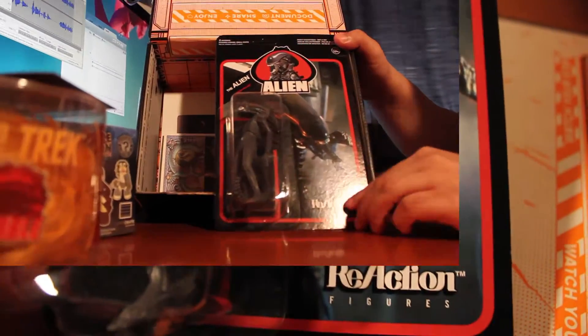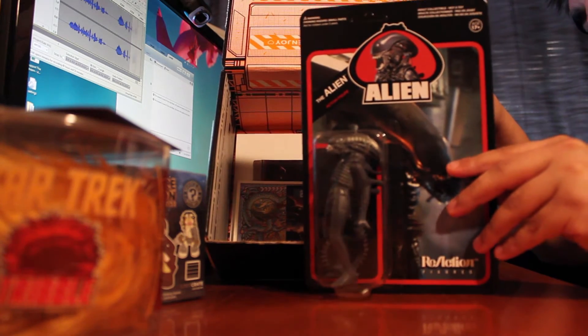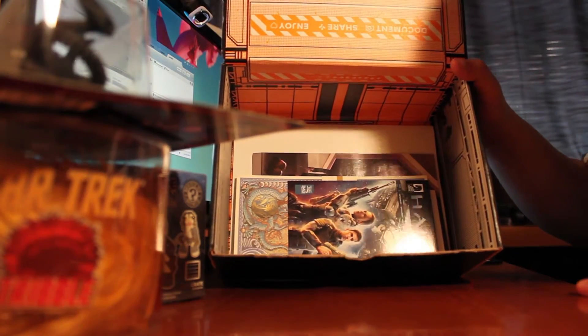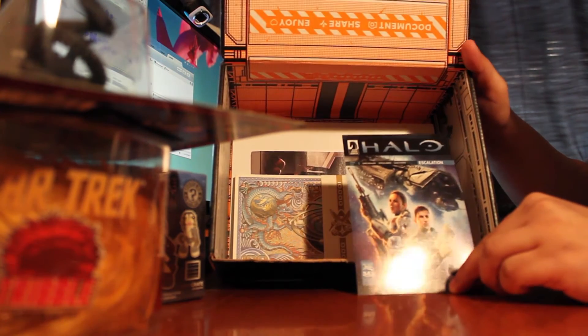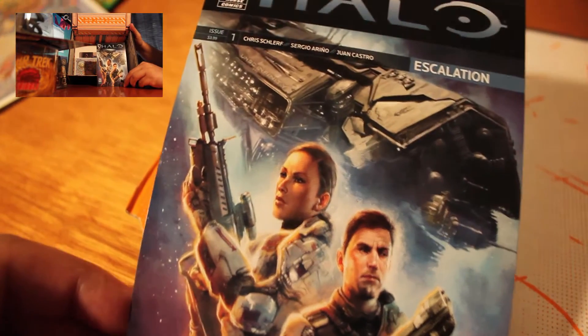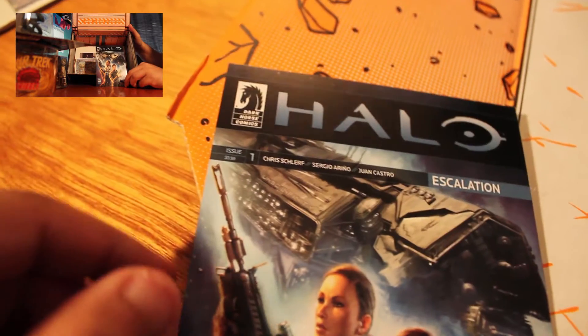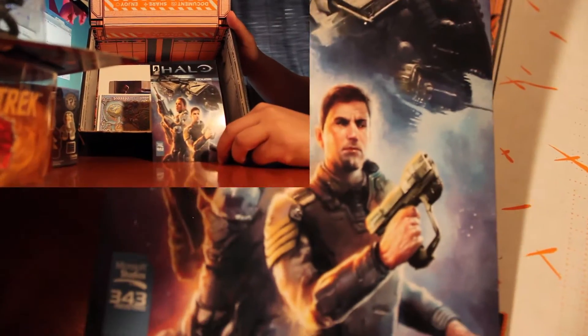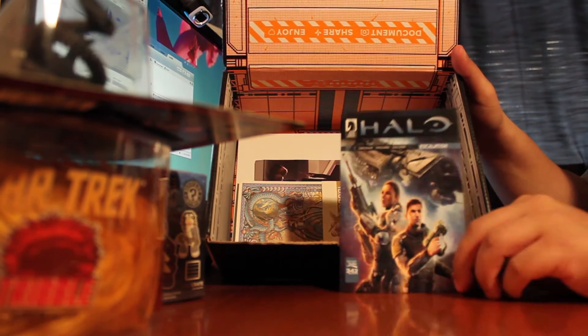You guys remember the movie back in the day? It's a pretty awesome little collectible figure. And it looks like we have a Halo thing. From far away I thought it was Star Wars, but it looks like it's a Halo comic. It has a code on the back so you can download it from their website. Pretty cool — I'll probably take a gander at that.